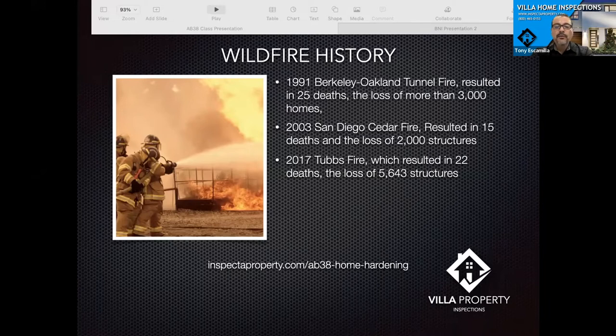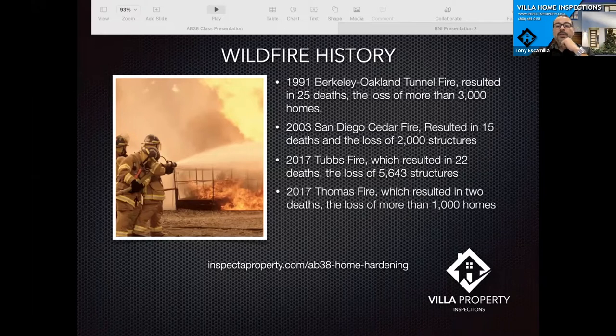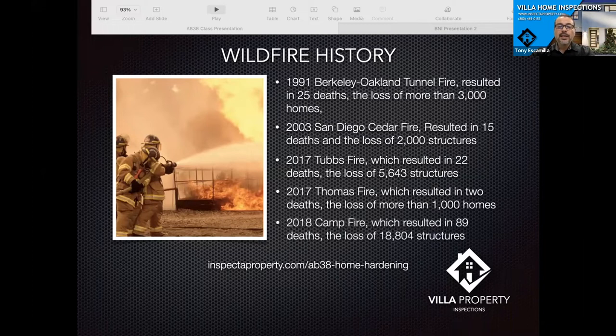Unfortunately we've been having a lot more fires than in the past and their intensity has grown. In 2017, the Thomas fire resulted in two deaths — including a firefighter — and over 1,000 homes. The biggest one that prompted AB 38 was the 2018 Camp Fire, which resulted in 89 deaths and over 18,000 structures lost. That is just enormously catastrophic, and so some things needed to be done.